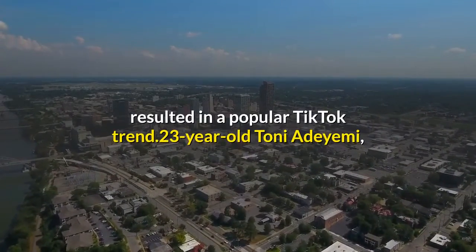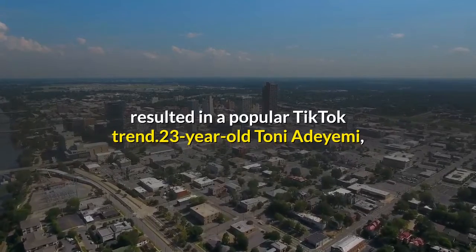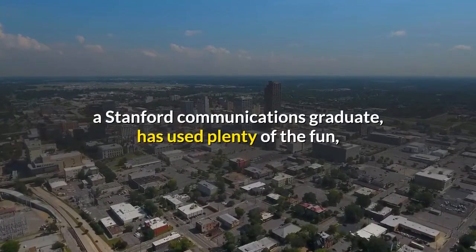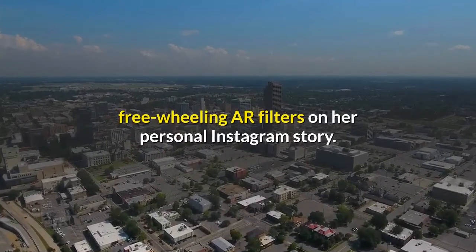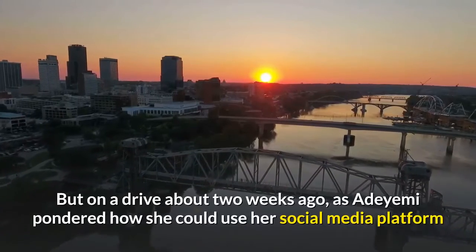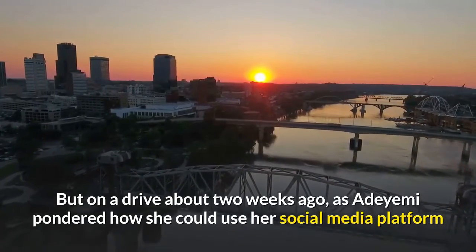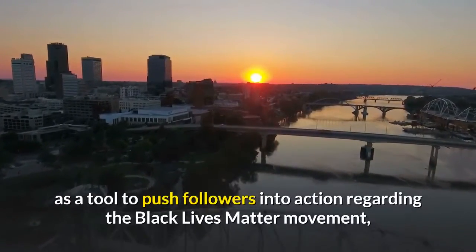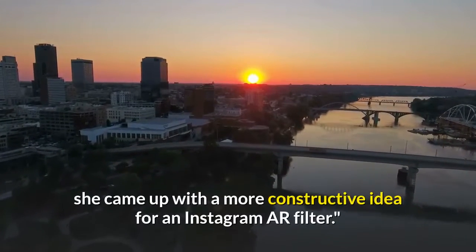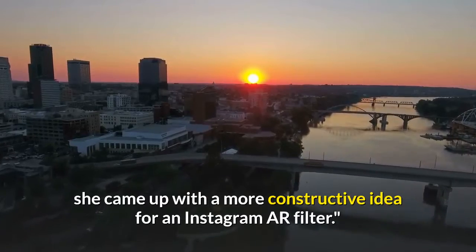The latter resulted in a popular TikTok trend. 23-year-old Tony Adaiimi, a Stanford Communications graduate, has used plenty of the fun, free-wheeling AR filters on her personal Instagram story. But on a drive about two weeks ago, as Adaiimi pondered how she could use her social media platform as a tool to push followers into action regarding the Black Lives Matter movement, she came up with a more constructive idea for an Instagram AR filter.